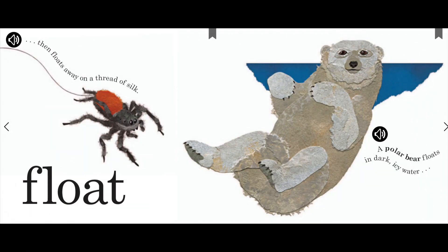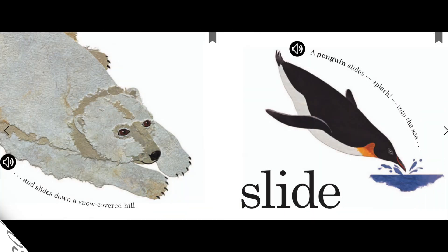Then floats away on a thread of silk. Float. A polar bear floats in dark, icy water. And slides down a snow-covered hill. Slide. A penguin slides. Splash! Into the sea.